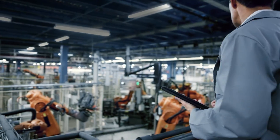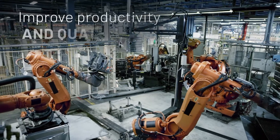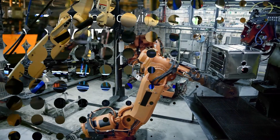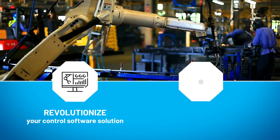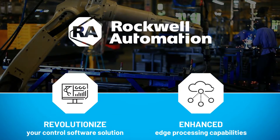To stay competitive, manufacturers across the globe are embracing transformation to improve productivity and quality while driving operational excellence. If you're looking to revolutionize your control software solution with enhanced edge processing capabilities, Rockwell Automation can help.